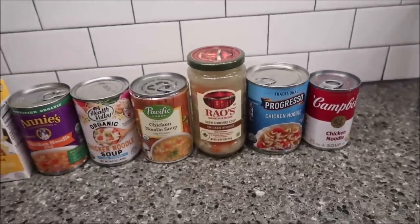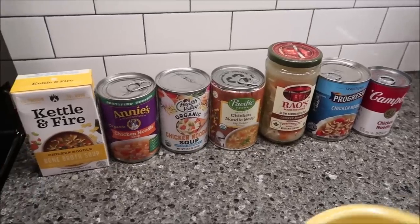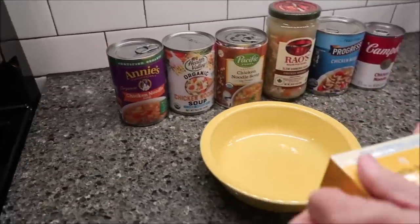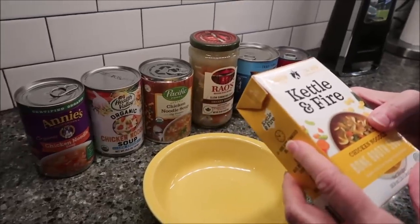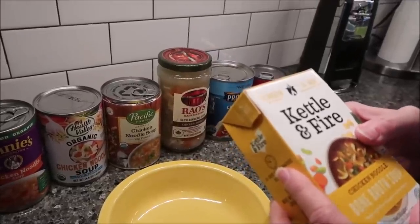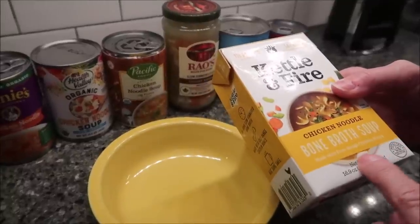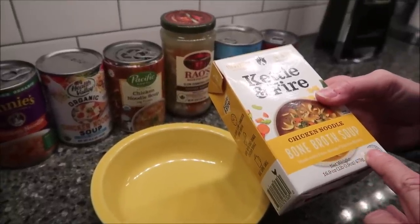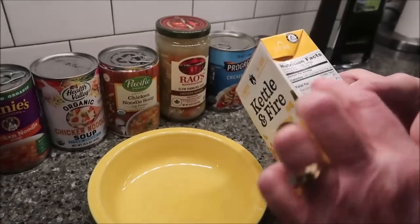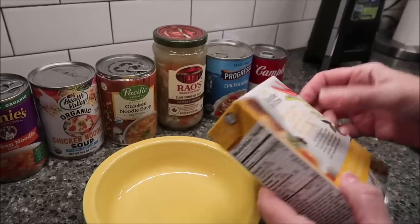We're going to open each one of them and show you what they look like on the inside. We're going to heat them in this bowl. Kettle and Fire has 11 grams of protein. It's a 14-plus-hour simmered bone broth chicken noodle soup made with free-range chicken bones. It is a 16.9-ounce container, two servings per container, and one cup is 120 calories.